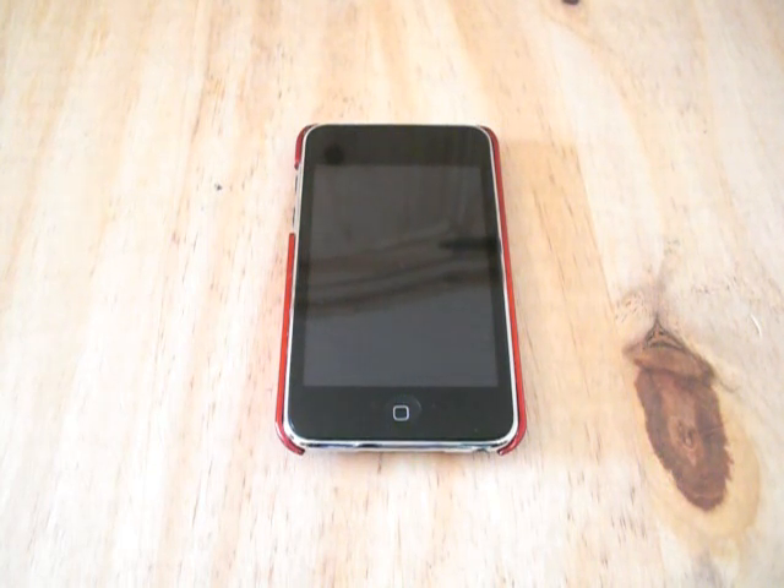Do I think there will ever be a camera on the iPod Touch? Truthfully, yes. But do I think there should be one? Probably not, though I know many people disagree. So that was just my opinion on the new iPod Touch 3G and why I think Apple did or did not make certain updates.